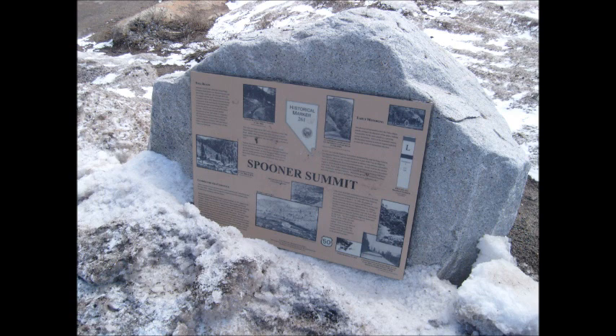Spooner Summit is in the midst of a former logging landscape. In 1873, logging in the area was consolidated by the formation of the Carson and Tahoe Lumber and Fluming Company. Workers were housed at a small settlement called Summit Camp, built along one side of the toll road.